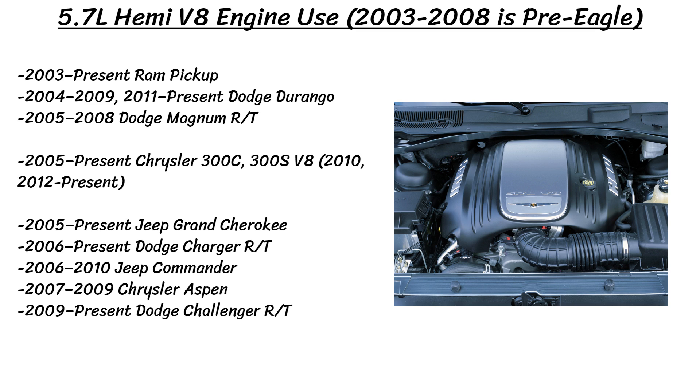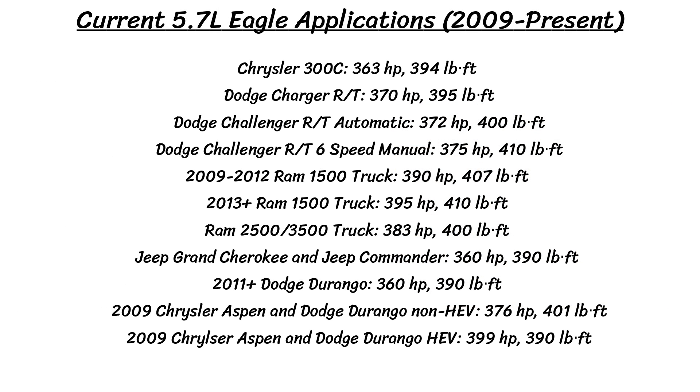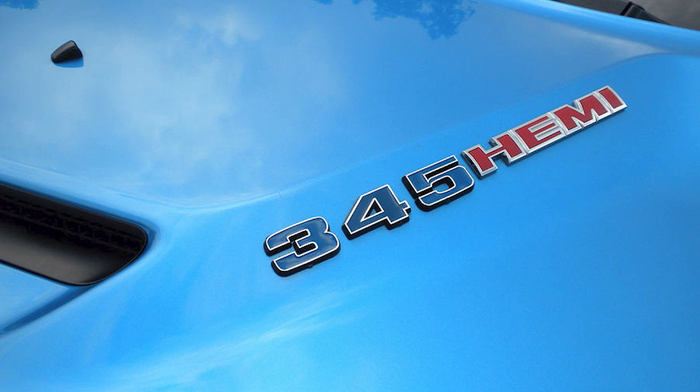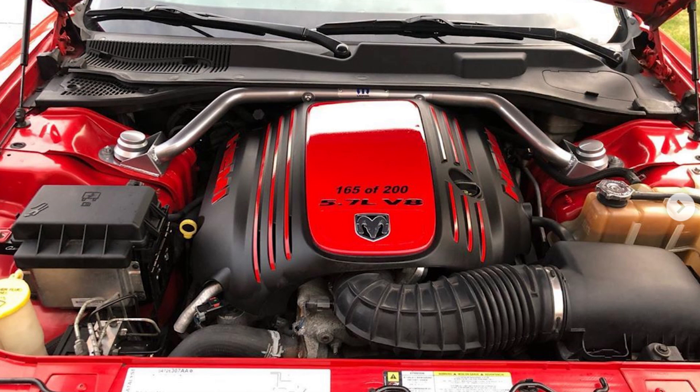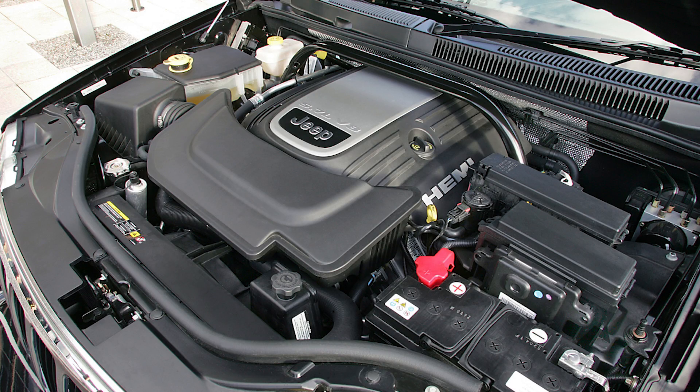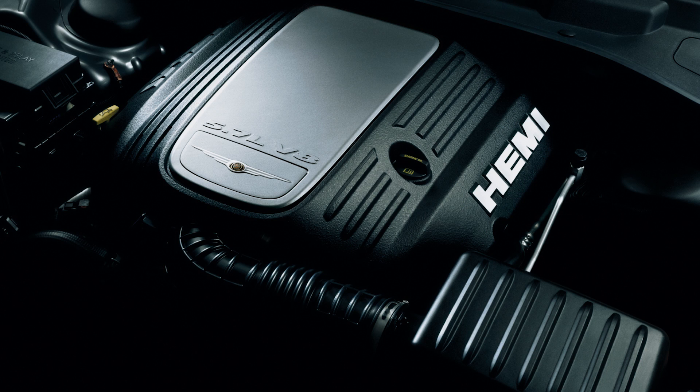The 5.7 was mated to the Mercedes 5-speed automatic, the Chrysler 5 and 6-speed manual transmissions, and more recently the ZF 8-speed automatic. Originally the power output was rated at 345 horsepower and 375 pound-feet of torque in the Ram trucks, and 340 to 350 horsepower and 390 pound-feet of torque in the LX vehicles. The displacement is 345 cubic inches, so you'll hear some people refer to it as the 345 Hemi. One important feature was Chrysler's multi-displacement system, or MDS, which first came out on the 2006 Hemis — it deactivates half of the cylinders at steady highway speeds, and Chrysler claimed it boosted fuel economy by 10-20%. This Hemi was on the Ward's 10 Best Engines list for 2003–2007 and again in 2009.